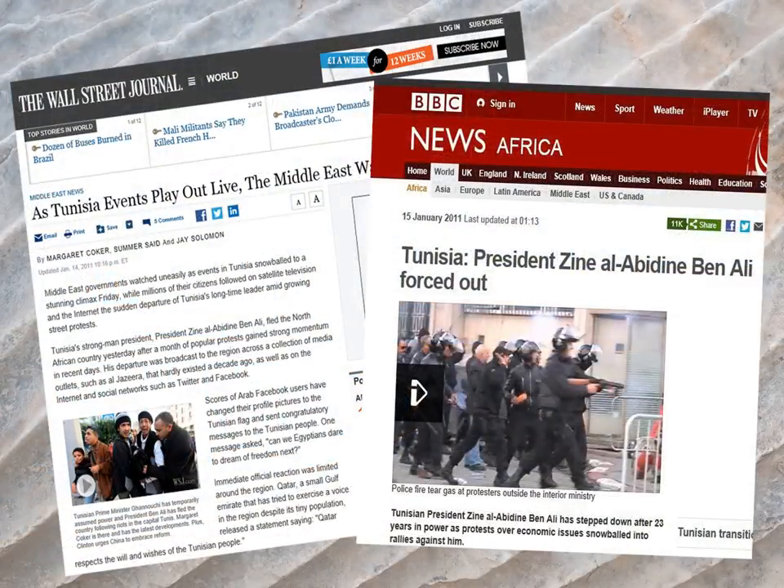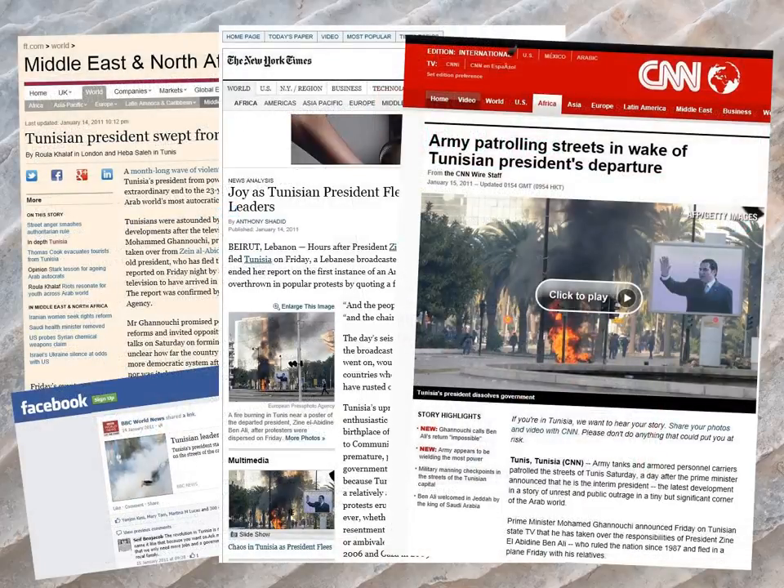The BBC, CNN and the New York Times keep us informed via Charles' iPad.